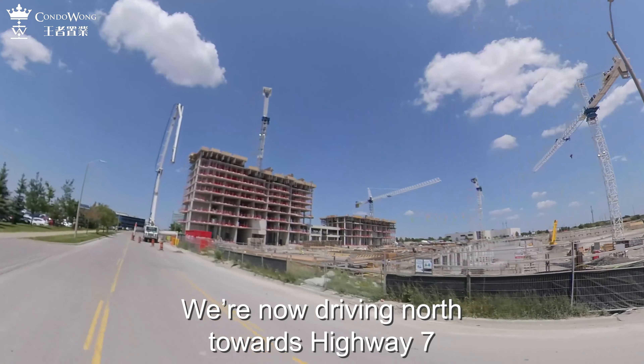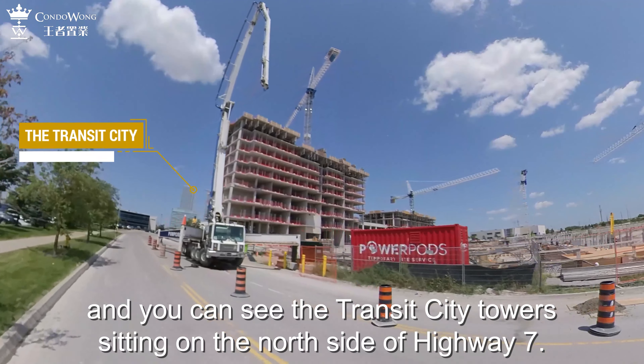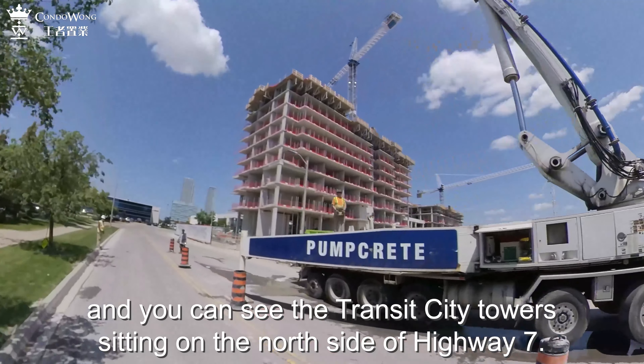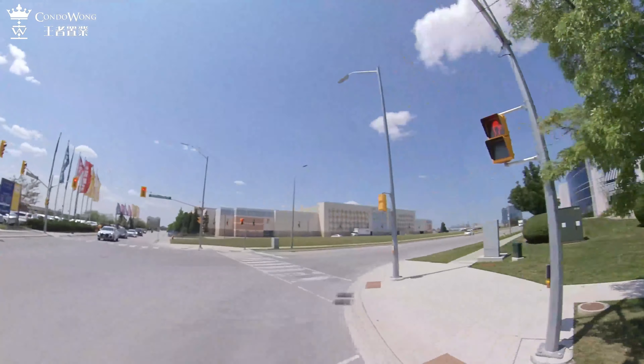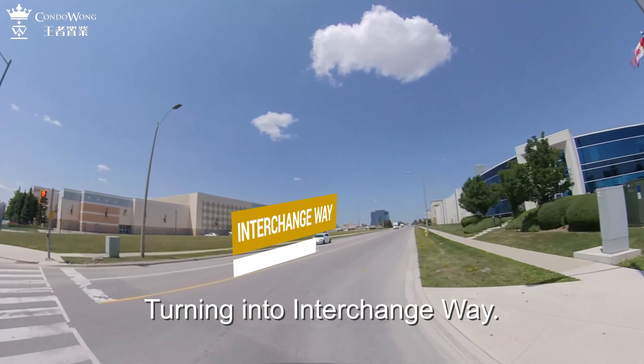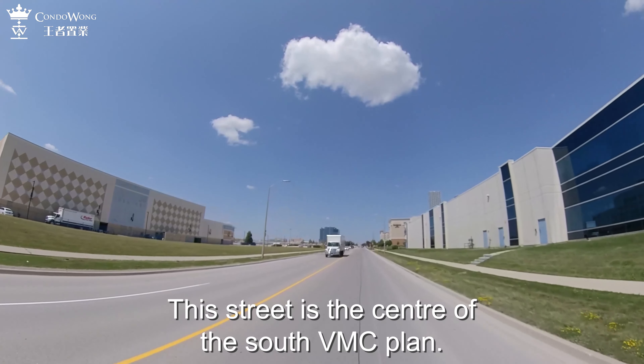We are now driving north towards Highway 7, and you can see the Transit City towers sitting on the north side of Highway 7. Turning into Interchangeway — this street is the center of the South VMC plan.